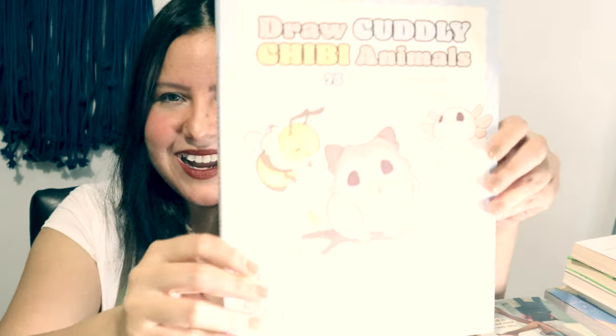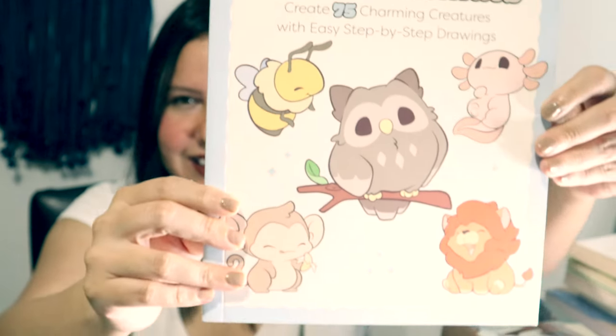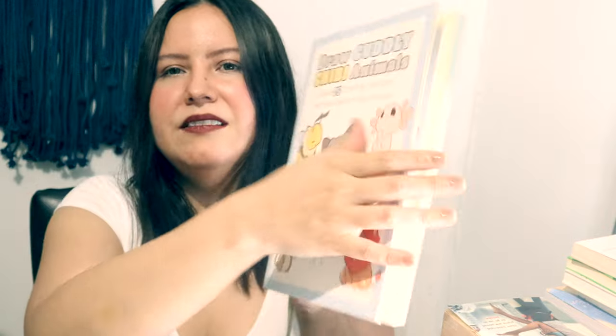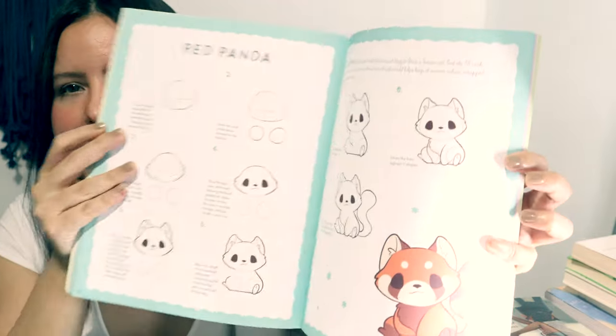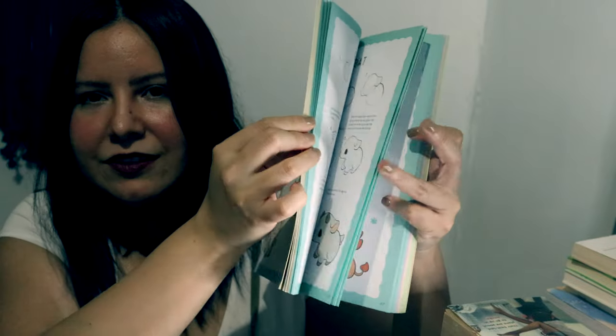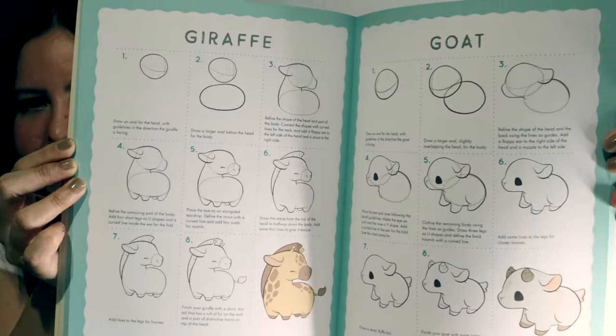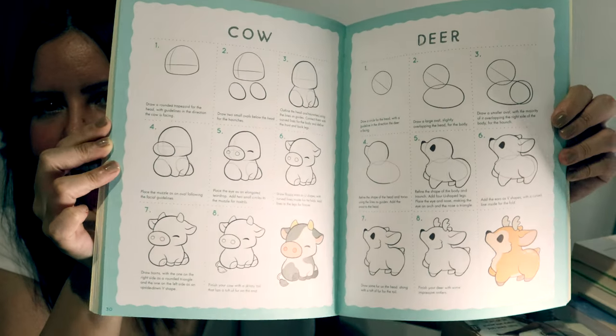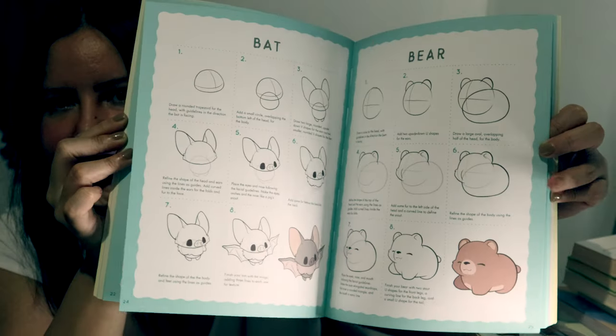I got this coloring book — it's called Draw Cuddly Chibi Animals: Create 75 Charming Creatures with Easy Step-by-Step Drawings. It's like a sketch guide that teaches you how to draw these little cute animals, walking you through the steps. I already did this little bear. It's just such a fun way to incorporate art, have some fun, and have a relaxing time.